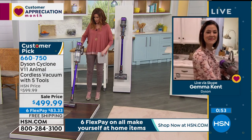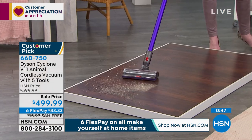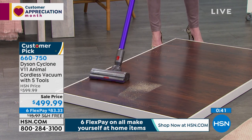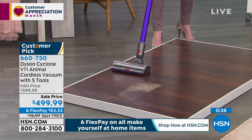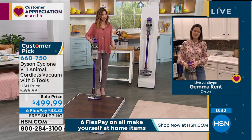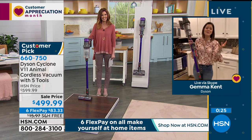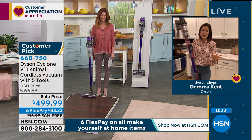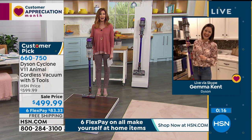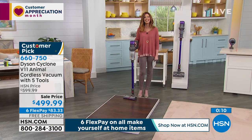How many times have I bought a vacuum to save money and then couldn't use it on both carpets and hardwood floors? Try the Dyson and you'll be so happy with it. Gemma, thank you so much - what a treat to see your gorgeous home. This is also a two-year warranty machine, so if you have any questions don't hesitate to call us. Happy Easter to you - tell your husband great job filming!